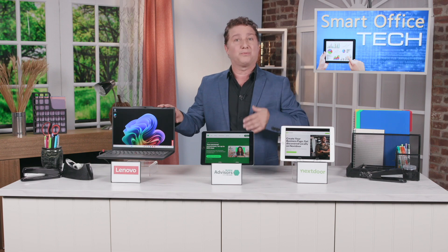The ThinkPad T14s also has the lowest carbon footprint in the entire ThinkPad portfolio, as it's made from recycled plastics, recycled aluminum, and recycled carbon fiber.